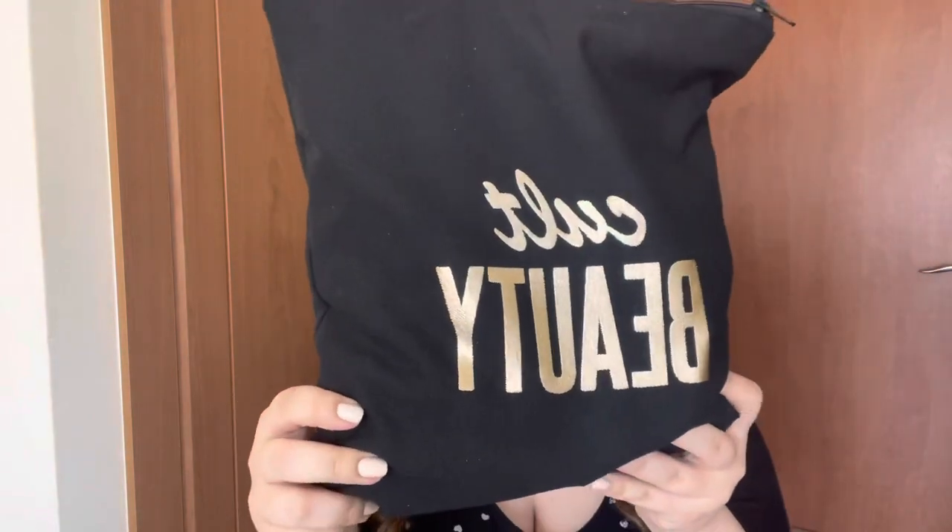Hey guys, welcome back! Today's video is very exciting because I will be unboxing the Cult Beauty gift with purchase 'Tried and Tested' goodie bag - this huge bag right here. To get your hands on this, you need to make a purchase on the Cult Beauty website of £150 or more, and then you get this for free. It's valued at around £400, which is crazy value. It's got some full sizes, travel sizes, and sample sizes. These goodie bags do tend to sell out very quickly.